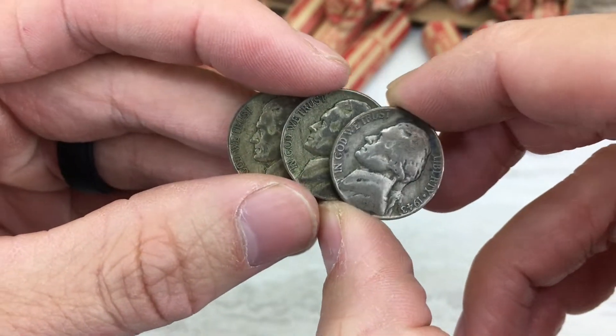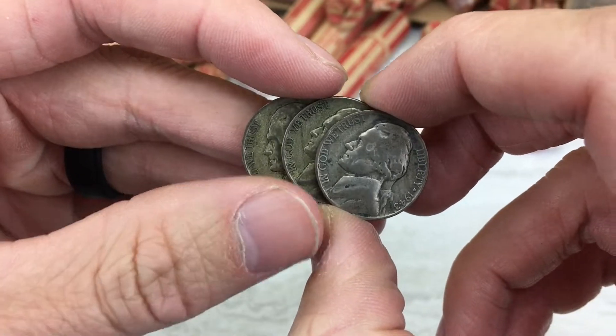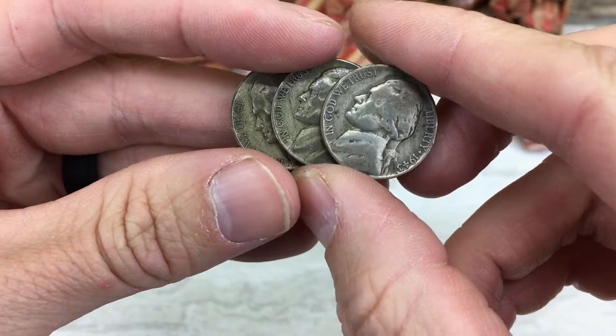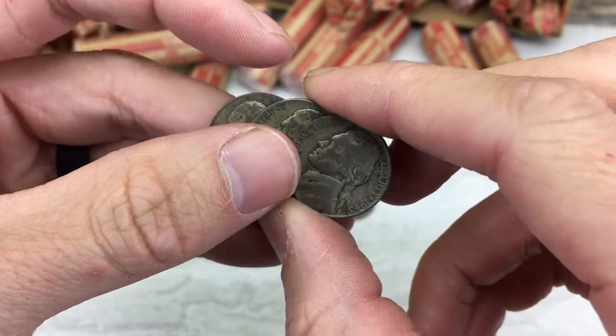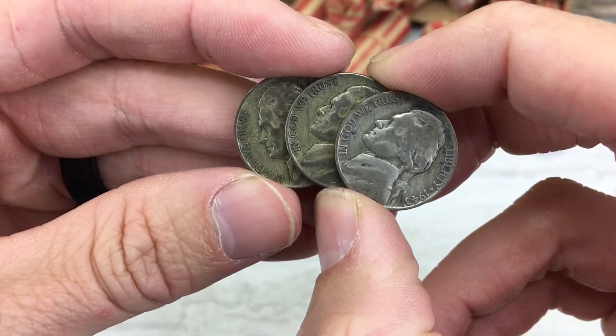Thanks for tuning in. I hope that you'll give this video a like and subscribe to the channel. We'll see you next time on the CoinQuest channel to hunt through these hand-wrapped pennies. Stay tuned for that.